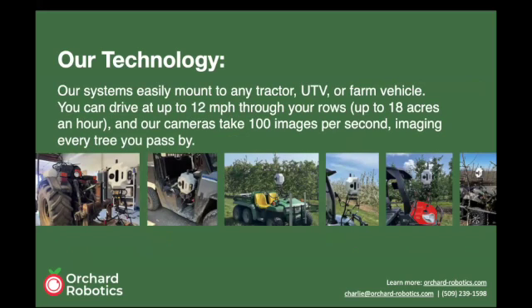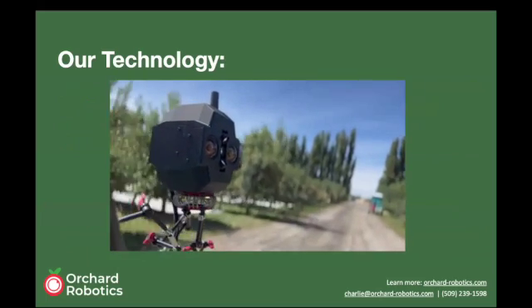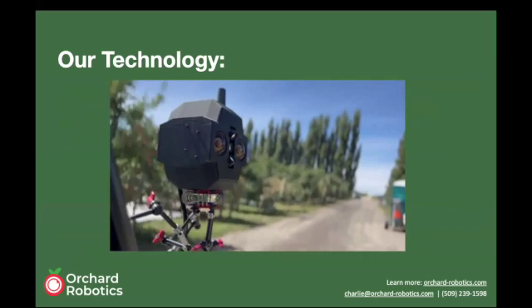These cameras mount to the tops of basically any kind of farm vehicle — tractors, ATVs, UTVs — anything that moves throughout the orchards. Our cameras can go up to 12 miles per hour down the rows, taking about 100 images a second in total, imaging every single tree we pass by. You can see an example of it mounted to the top of a UTV driving through an orchard.